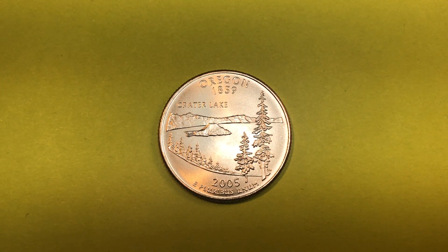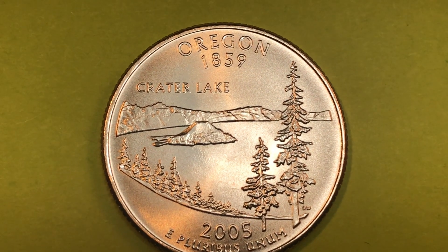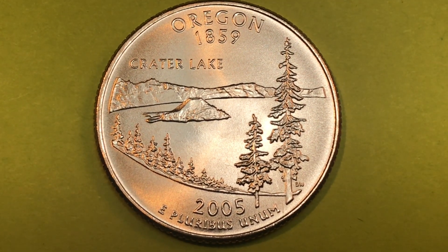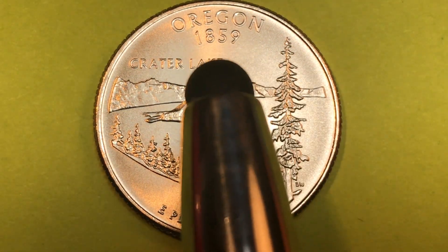Today we're going to take a look at the Oregon State Quarter from the United States from 2005. Oregon became a state in 1859, as you can see right up here.